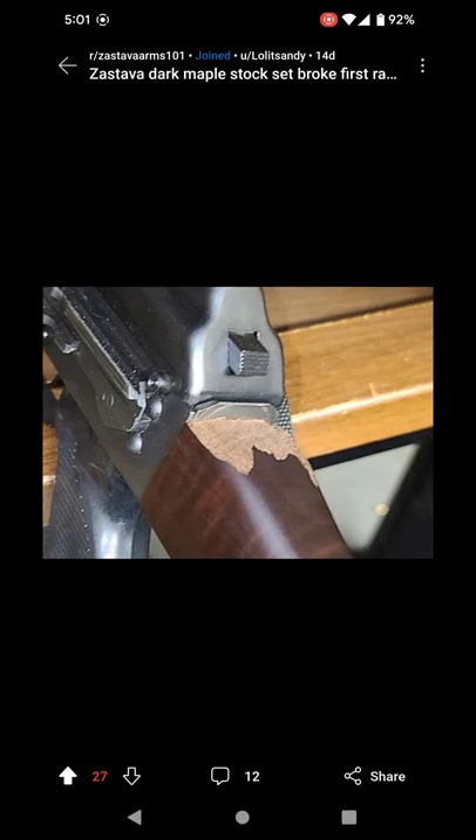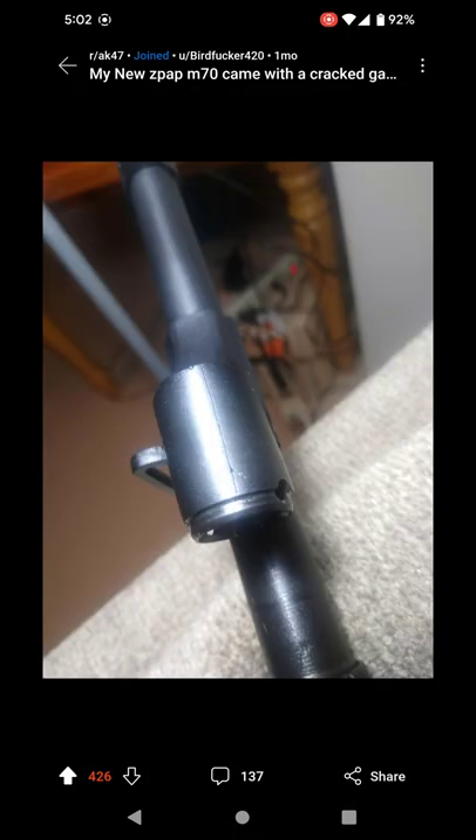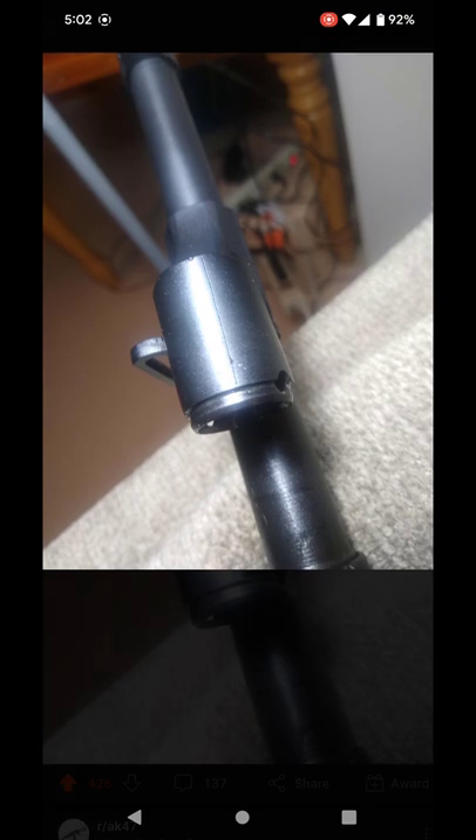We got a cracked stock, and this is one of those two-hundred-and-something dollar premium sets — dark type, Tarc maple, whatever they call it. And here we got another cracked gas block.